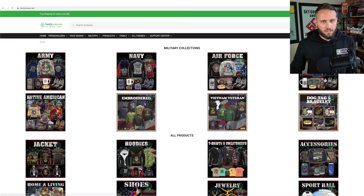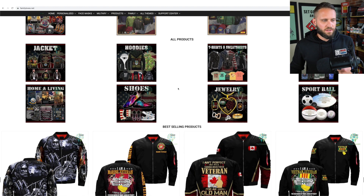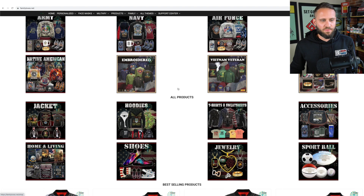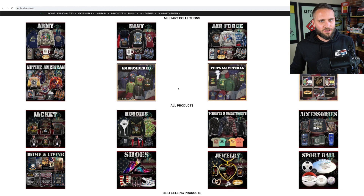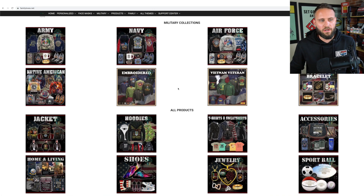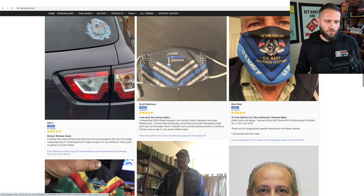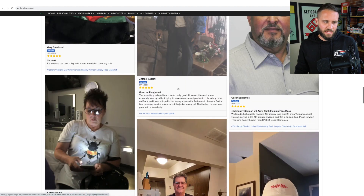If you want some help getting everything set up, make sure to check out the free Shopify course — the link is in the description. If you guys wanted to check out this store, it is familyloves.net. The logo says familyloves.com but it is on a .net domain. On the homepage they've done a really nice job creating cool images to promote their stuff — as collection images they have previews of the different designs. This makes the store look better and more professional. Everything has a uniform look so you feel like you are not on a generic store. And as you scroll down, you begin to see a whole bunch of social proof, which we will talk about in a little bit.